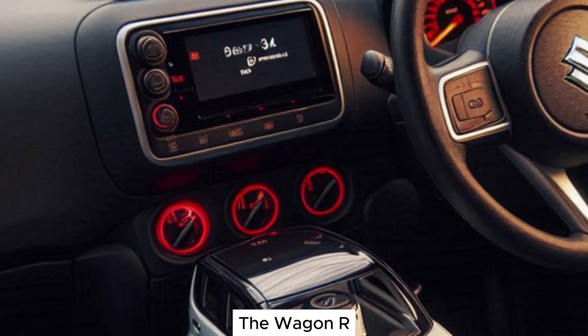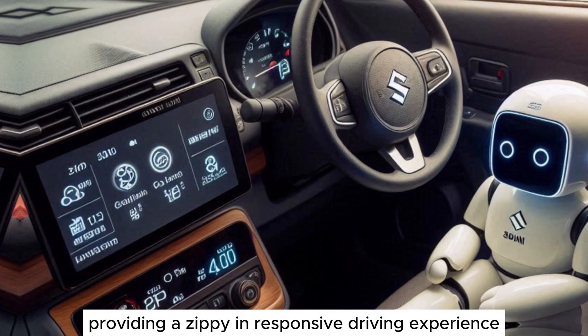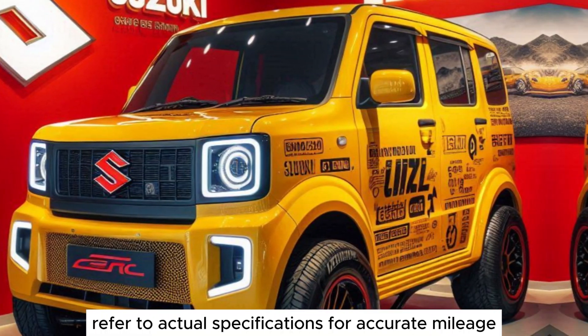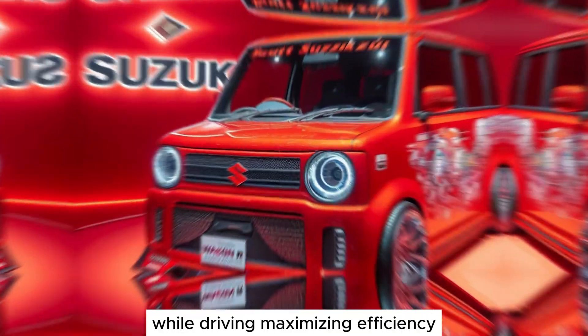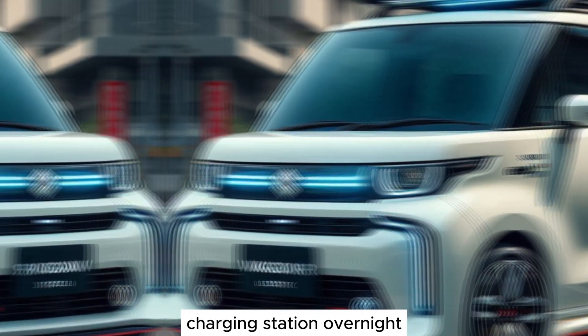The Wagon R Electric is powered by a capable electric motor that delivers instant torque, providing a zippy and responsive driving experience. Perfect for city commutes, the Wagon R Electric boasts a driving range of around XX kilometers on a single charge — refer to actual specifications for accurate mileage. Regenerative braking helps to replenish the battery while driving, maximizing efficiency. Charging the Wagon R Electric is convenient and hassle-free; the car can be plugged into a regular home charging station overnight for a full charge.